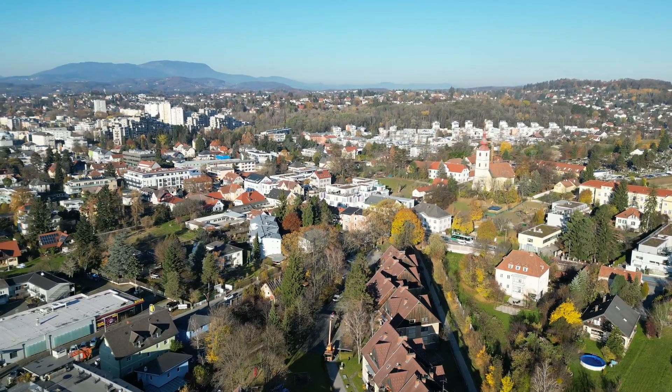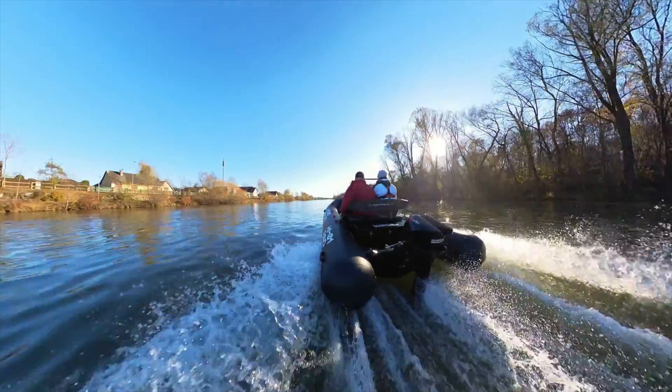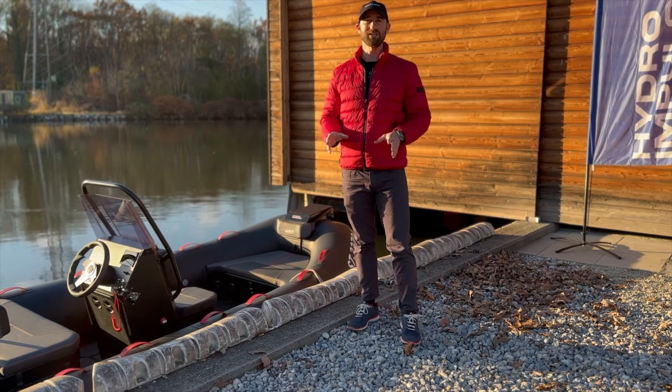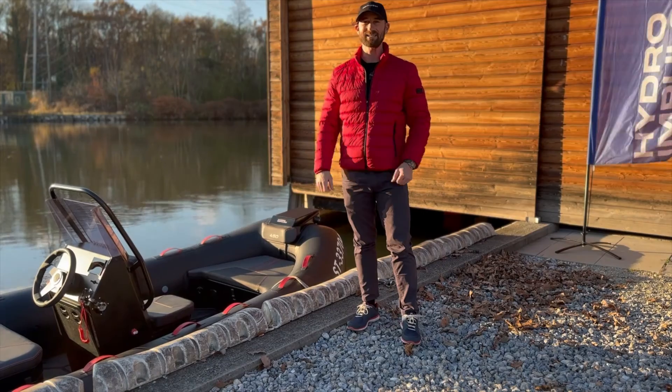Right here in Graz, Austria, we're with the Hydro Impulse team testing their new highly efficient jet pump propulsion system. It boasts 20% efficiency gains but doesn't handle as well as a regular propeller. We're going to put it to the test.